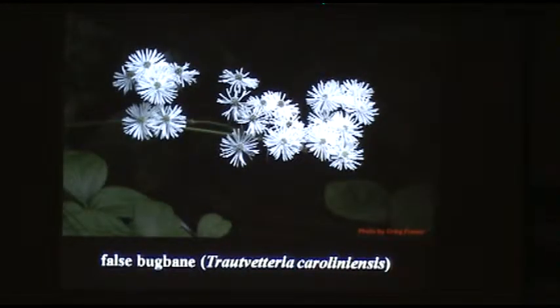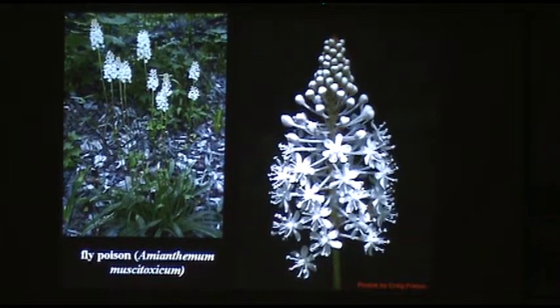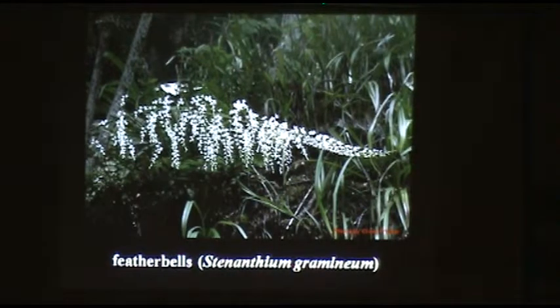False bugbane — one site in Arkansas, an Appalachian species of rich wet seepage areas, occurring at one site in the Ouachita Mountains in Garland County. Indian pink — a wonderful moist woodland flower. And a number of great native lily species.